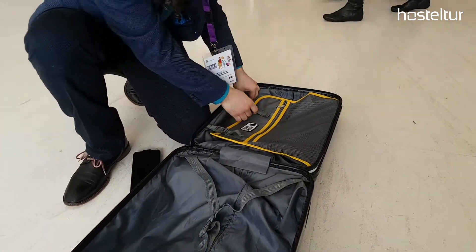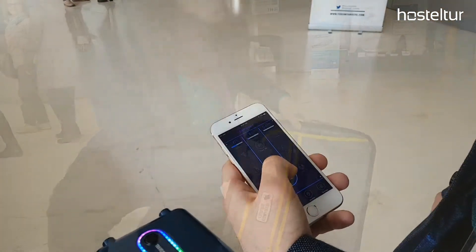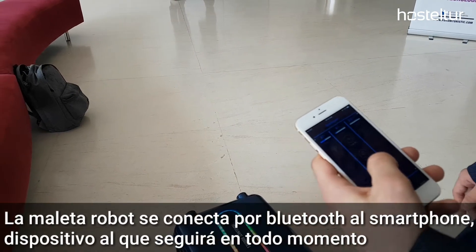You would press this button and then start moving, and as long as you're moving, the suitcase will move as well.